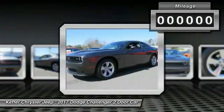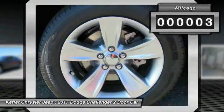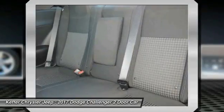It's powerful, practical, and efficient. This vehicle has less than 100 miles. A vehicle like this doesn't come along every day. Come in and get it before someone else does.